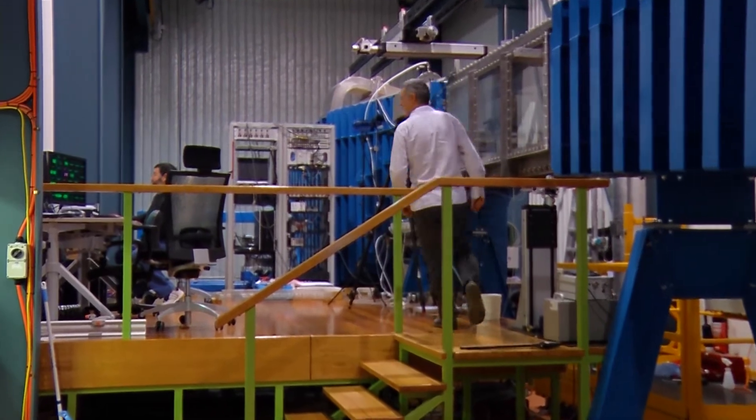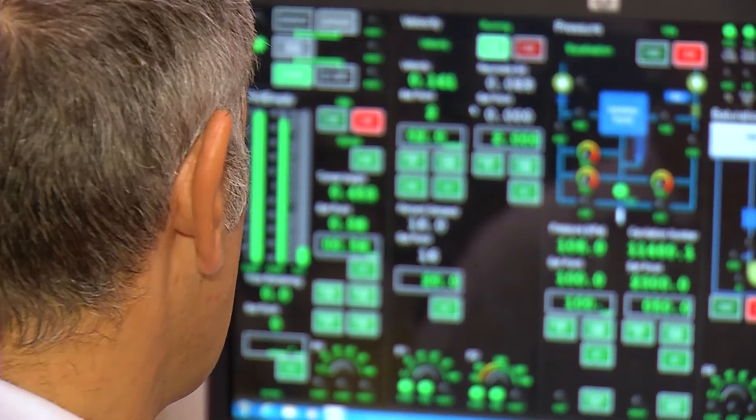A good case in point — this cavitation tunnel, the only one in Australia and one of the most advanced in the world. This is a variable pressure water tunnel, often referred to as a cavitation tunnel. It's a unique test facility in that we can not only make the water flow past underwater objects and study that flow, but we can also change the pressure and speed of the water flow and adjust the content of micro-bubbles, as they play an important role in cavitation.